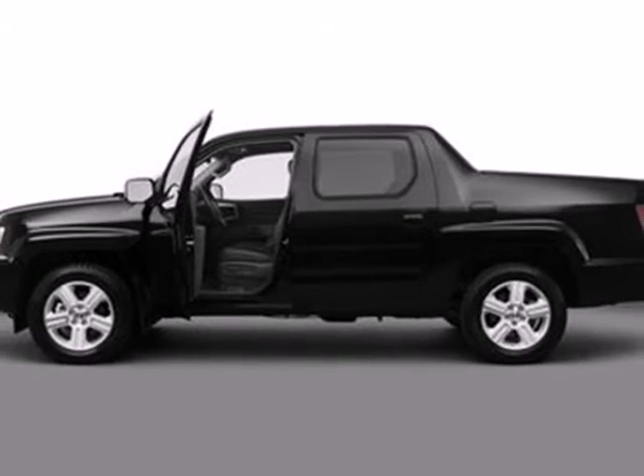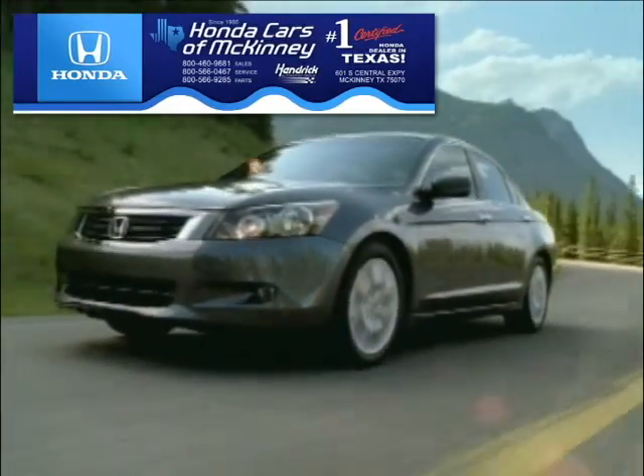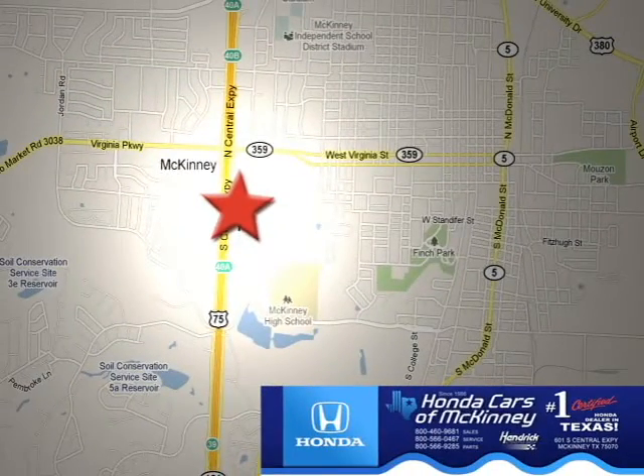Test drive this truck and make it yours today. Honda Carson McKinney is the source for all your automotive needs. Stop in today. We're conveniently located on Highway 75 northbound at exit 40A in McKinney.